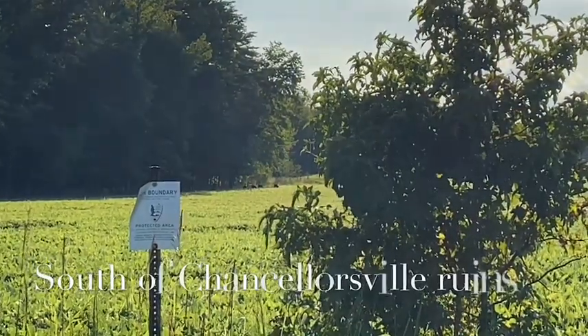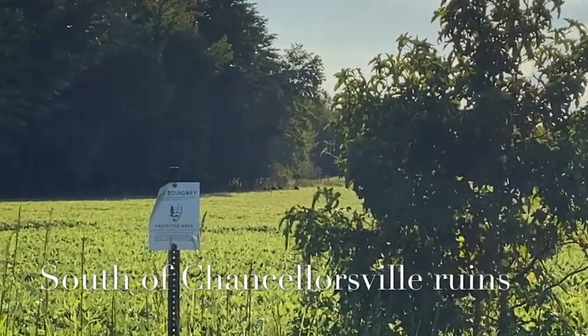Another nature moment real quick — hard to see, but there's a flock of turkeys in this field. I've been watching them all summer.